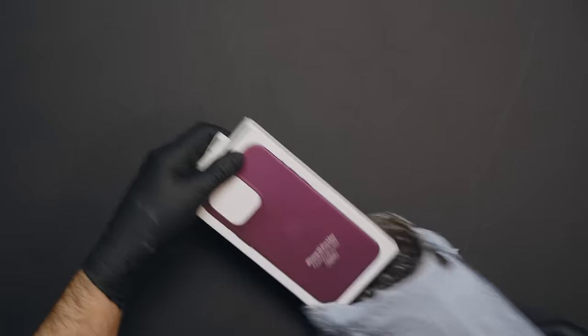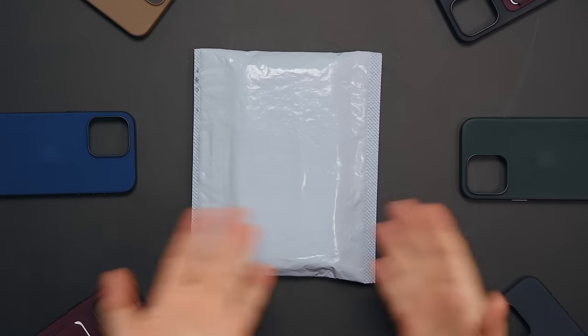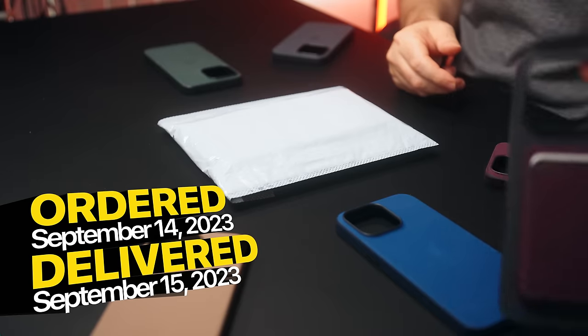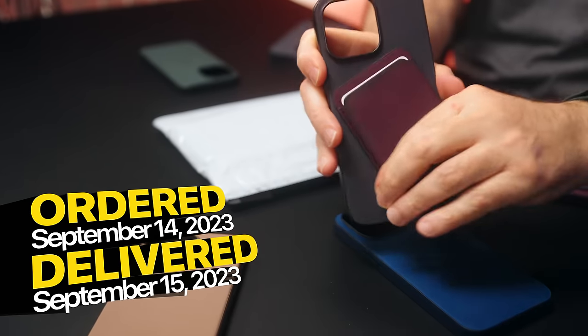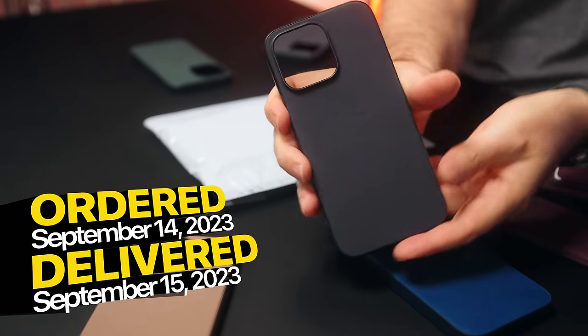I'm not a germophobe. I'm clean. But if anything, germs are scared of me - ask them. I released a video showcasing how my fine woven case has held up over time. Here it is - this is my fine woven case from day one, and this is the shape it's in now.